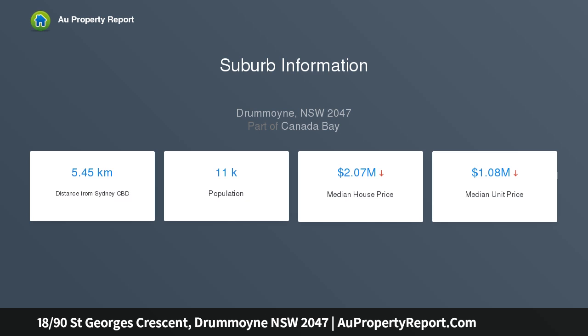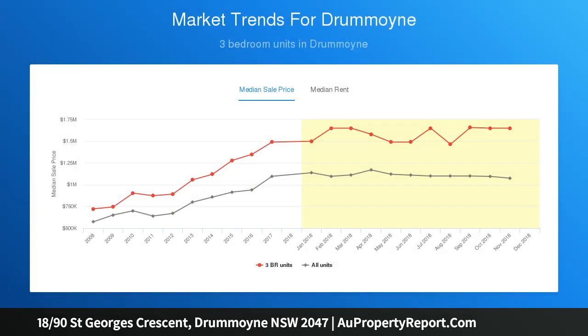The two-bedroom apartment occupies one of the best positions in the Solent, with a deep terrace forming a seamless extension of the living space.